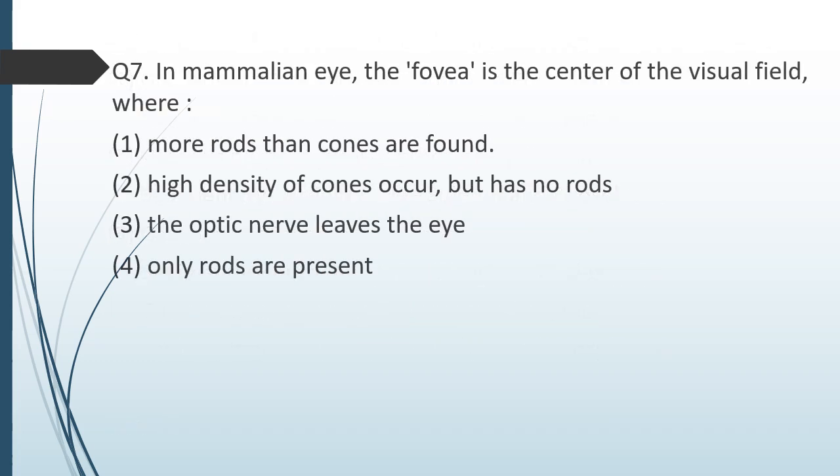Question number seven. In the mammalian eye, fovea is: option 1 — center of visual field where more rods than cones are present; option 2 — where high density of cones occur but there are no rods; option 3 — where the optic nerve leaves the eye; option 4 — where only rods are present. The correct answer is option 2: there is high density of cones but no rods.